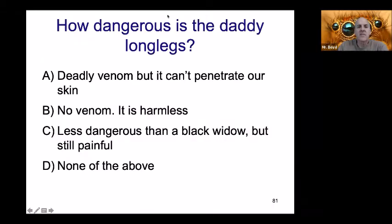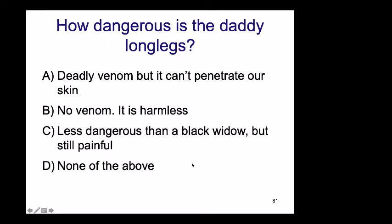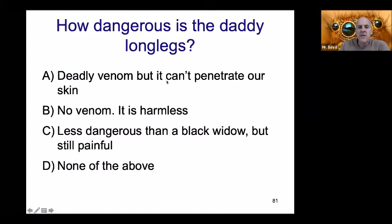So how dangerous is the daddy long legs venom? The correct answer is: no venom — it's harmless.